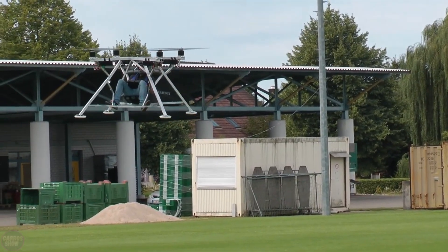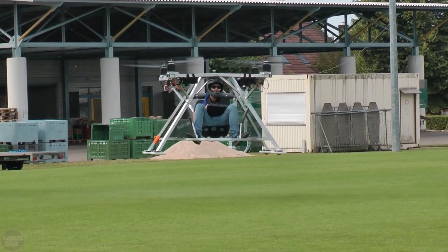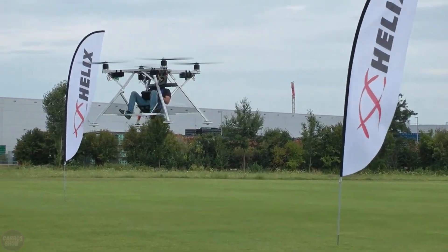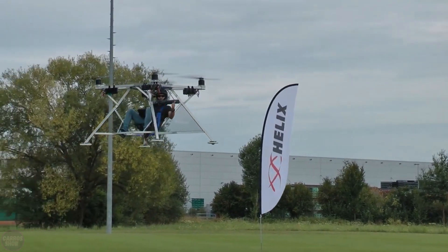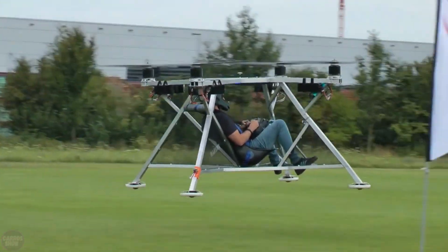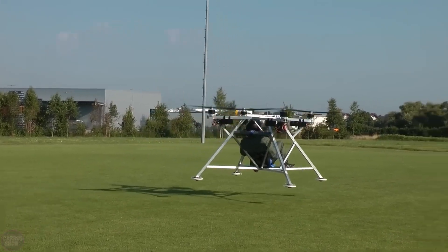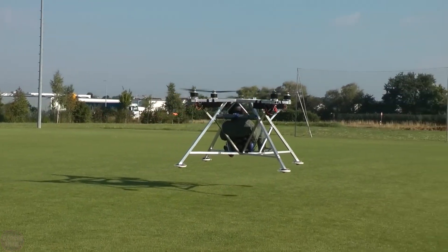Janssen's XXL Copter has demonstrated its ability to safely lift and transport a human, making it one of the notable examples of manned drone technology. Videos on Janssen's channel show the drone in action, highlighting its flight capabilities and the precision of the Wukong M stabilizer, which allows for smooth and controlled flight even with the additional weight of a passenger.